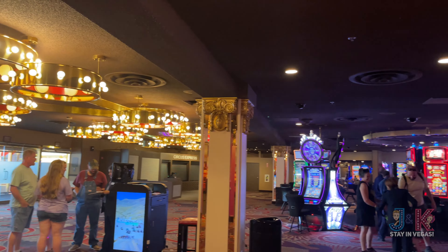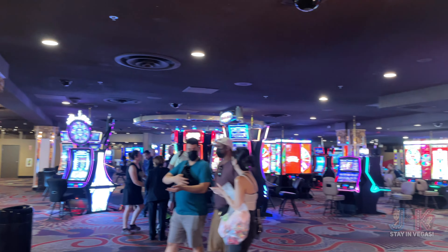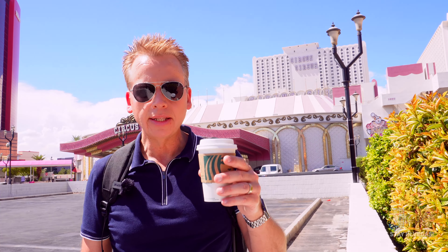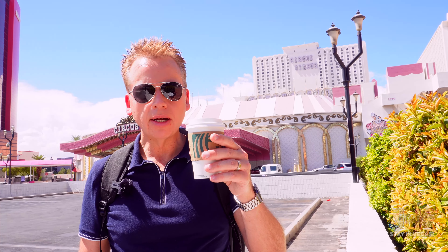Welcome back everybody. It's Jeff again with J&K Stay in Vegas. I got my coffee — where's my coffee, where's my room — for a summer 2022 tour of that place right back there. It's Circus Circus.